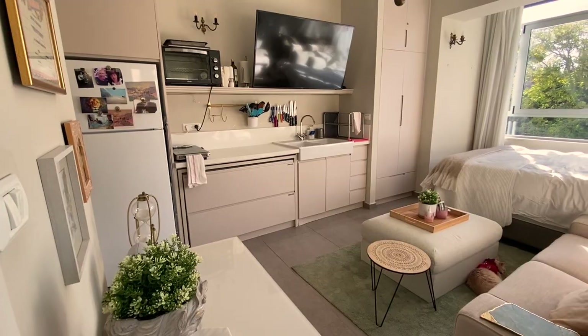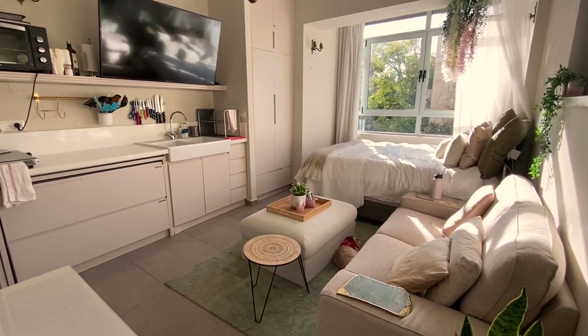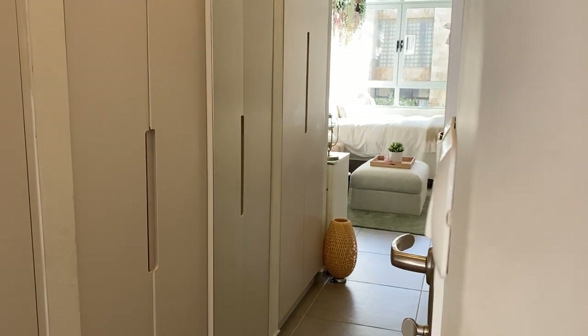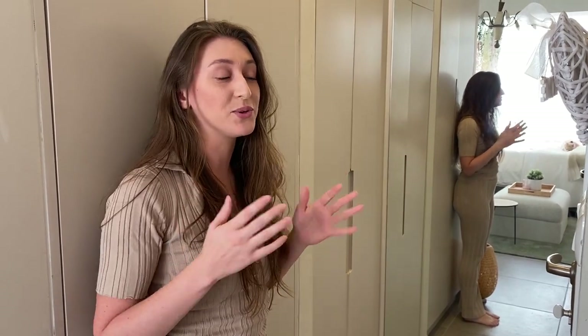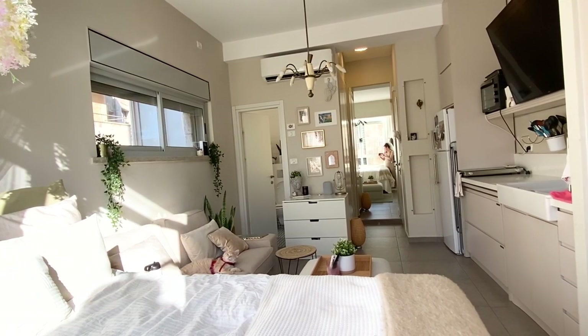Welcome to the little tiny baby entrance. As you can see, I have a full-length body mirror behind me, which is really good because in a place this small you don't have a lot of wall space to hang something like that. I'm very grateful for it — it also reflects the light, which is a bonus.